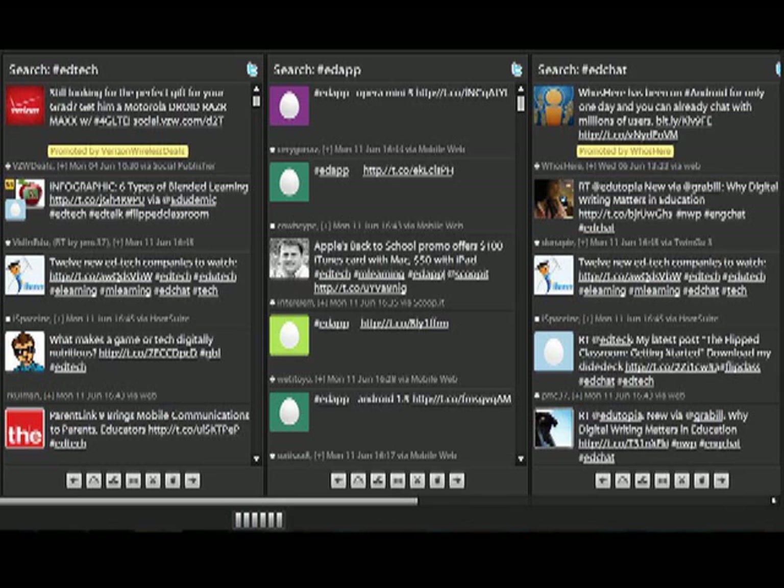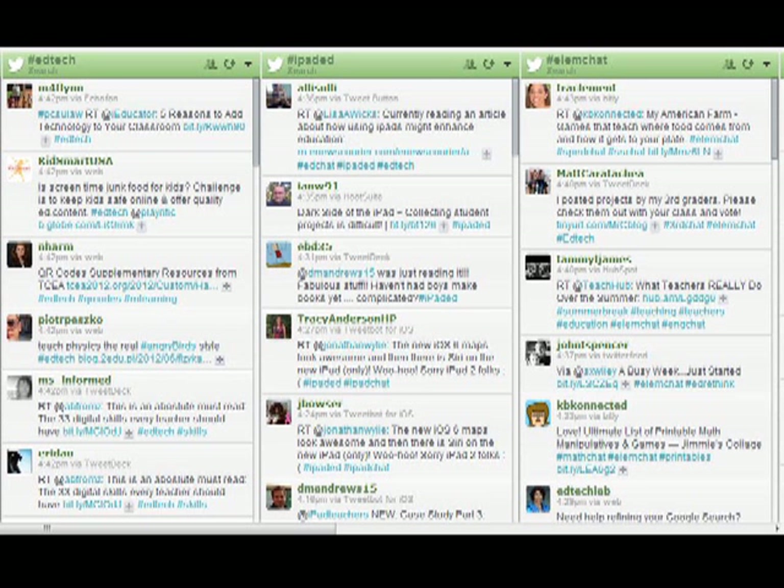TweetDeck is a free download and I would highly recommend it. Another third-party application I recommend is Hootsuite. You're going to see it has a very similar column format to TweetDeck, and you can use this on your PC or Mac through the Hootsuite website.